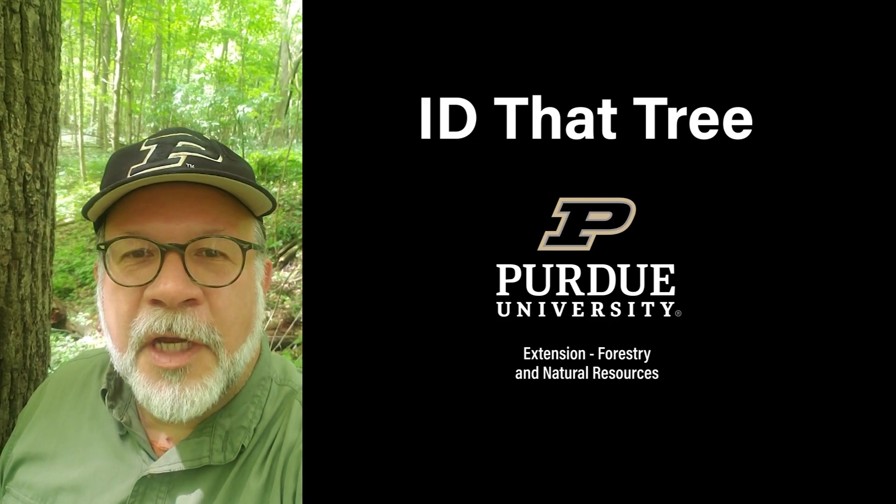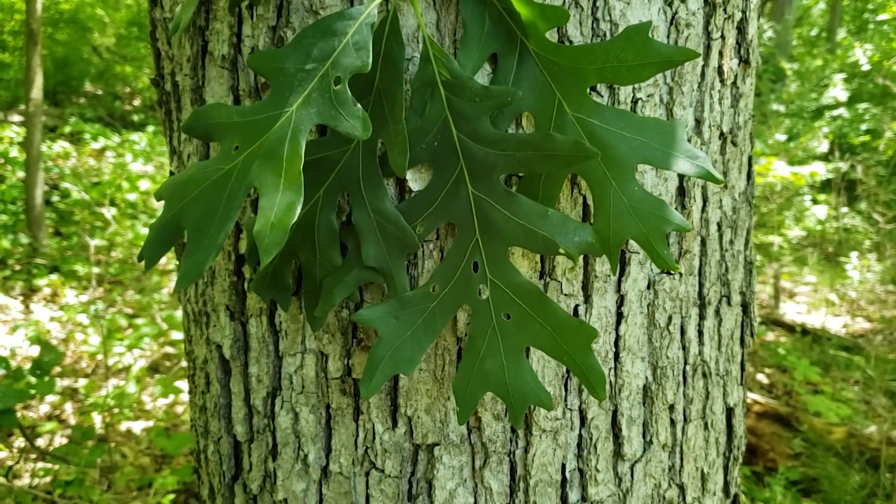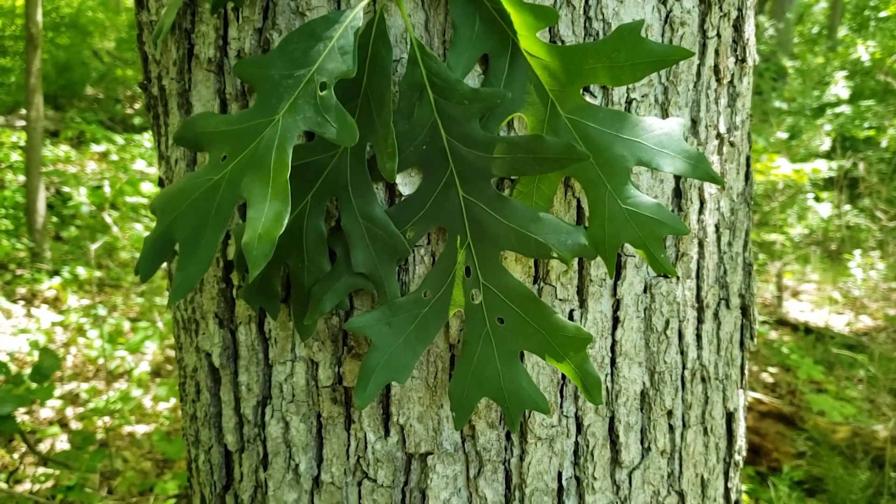This is Lenny Farley, Purdue University Extension Forester. Now let's ID that tree. On this edition of ID that tree, we're going to look at white oak.